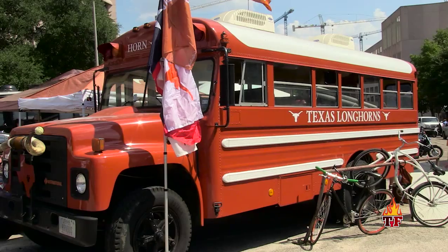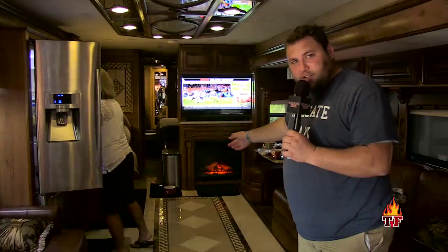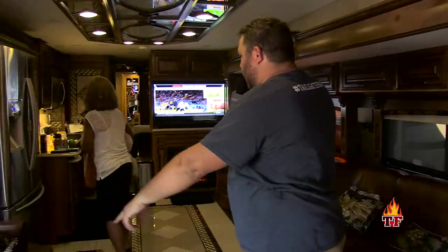Originally a school bus in East Texas, now it's burnt orange. Became the horn bus about 10 years ago. We are on an RV that is fancier than my apartment. You have a fireplace, which I don't think is healthy. You have a TV up there. You have a couch.